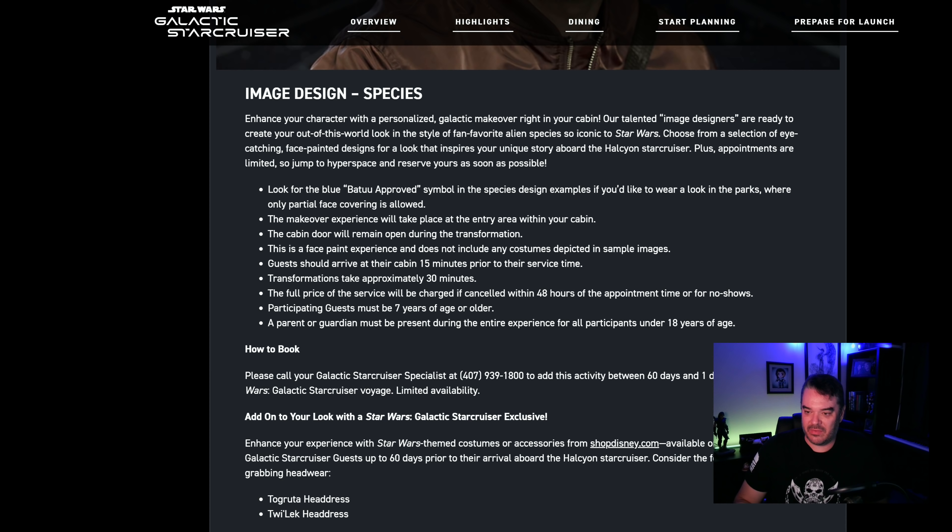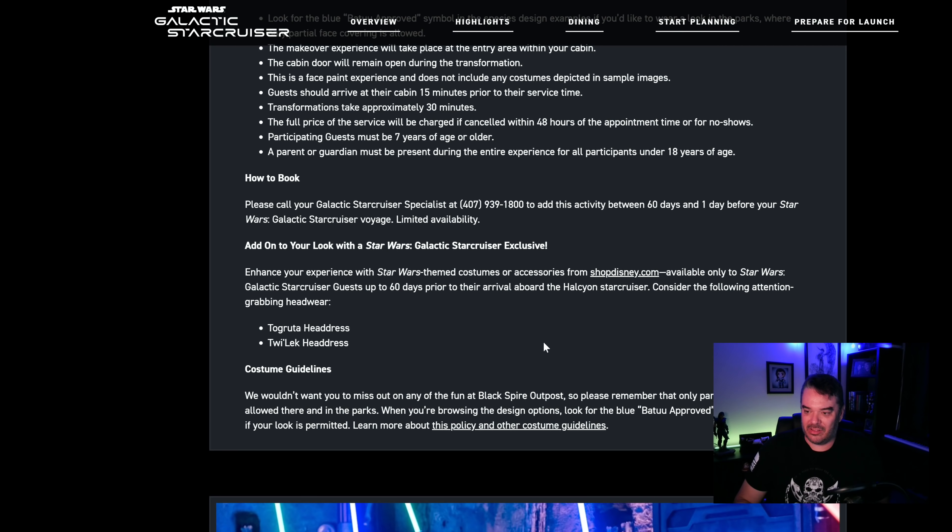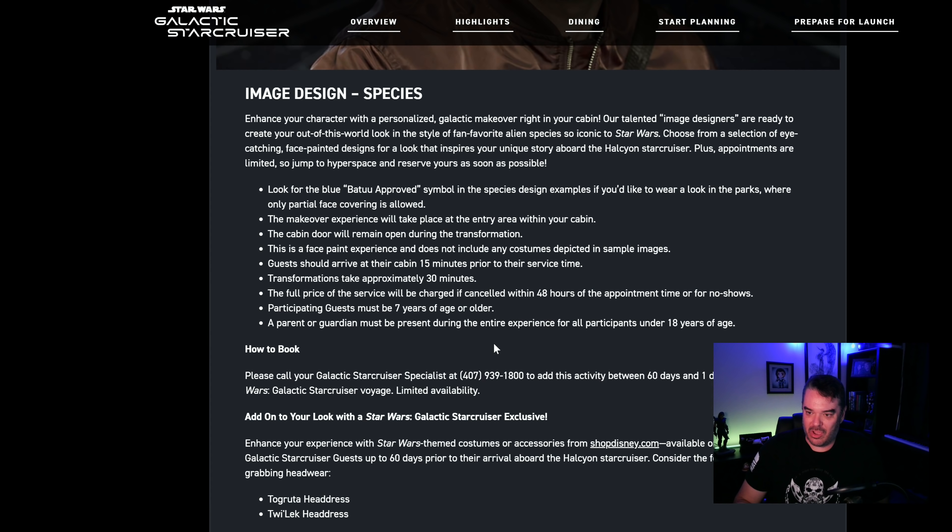Parent or guardian must be with you. Must be seven years or older — totally get that. You had to book, call the specialist 60 days prior to visit, and it's offered as an add-on. Then they're like, go to Shop Disney and buy more stuff with your face paint. And off you go.